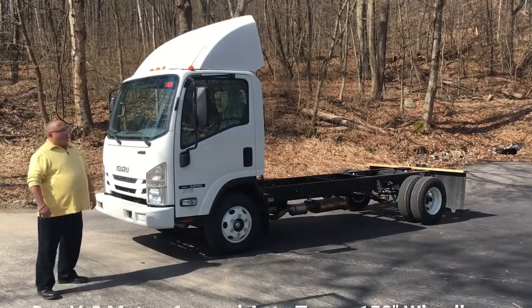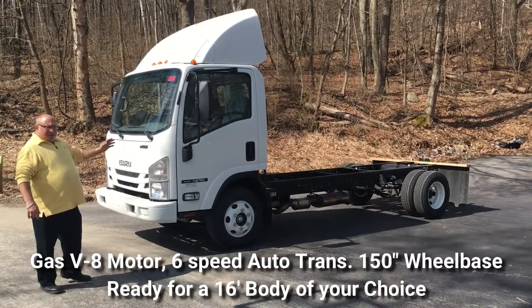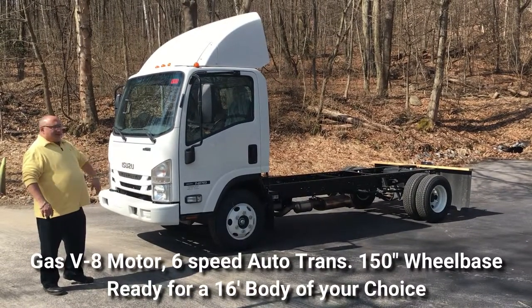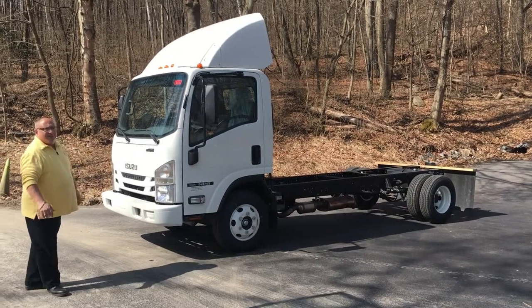This particular truck we bought from another dealer and it had a body on it — it had the body for another customer. So we accommodated that customer, took the body off, and now we have the opportunity to sell the chassis to somebody else.